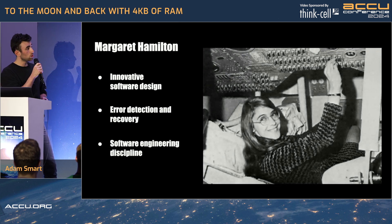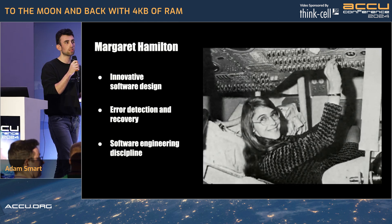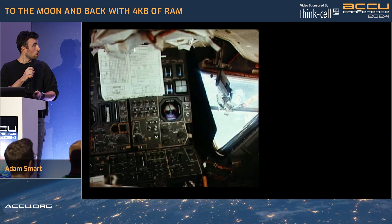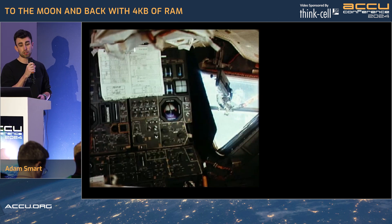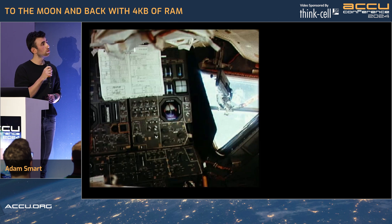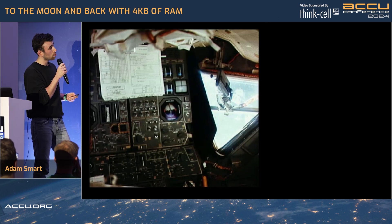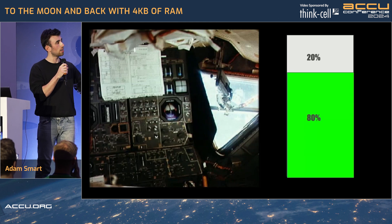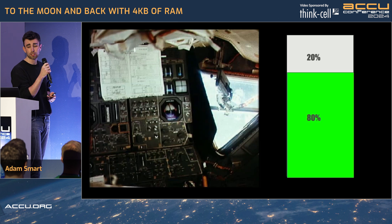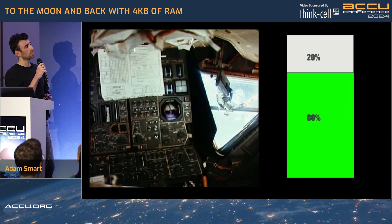And also, you should probably write down what you're doing. There's no point writing the best software in the world if no one actually understands how you've written it. So let's go back to the Apollo 11 capsule. We're about 35,000 feet above the moon's surface and running at about 80% computational power — so we've got 20% free. Pretty comfortable. And I think the astronauts were as well.